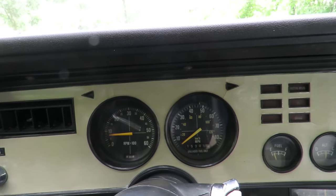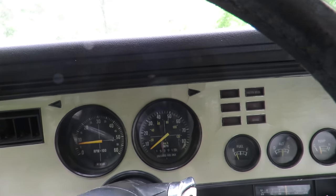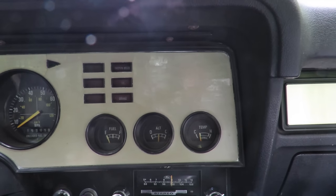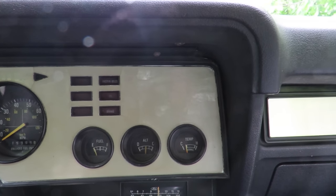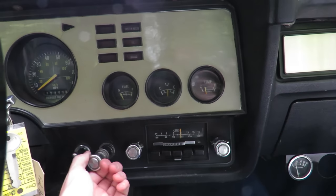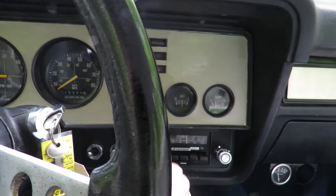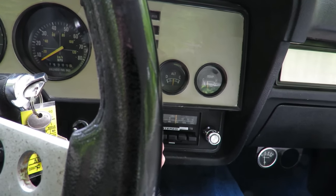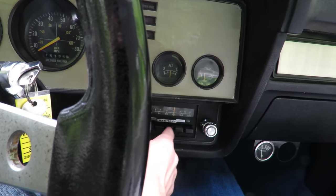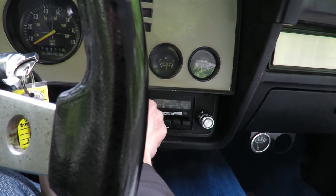Various gauges — tachometer, speedometer. This car has 15,305 miles shown on it. A fuel gauge, alternator, and temperature. You have a lighter down below and your various radio controls: presets, tune, volume, balance, as well as your fade.